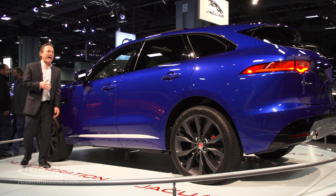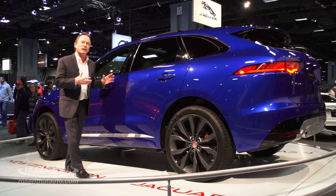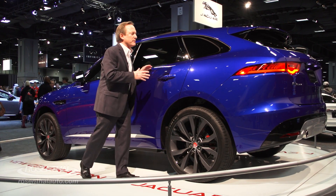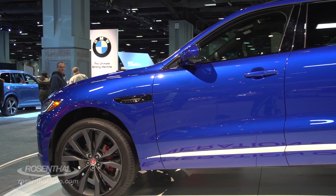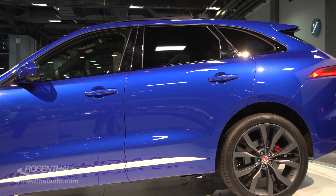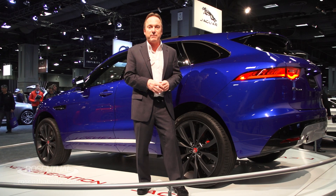Jaguar's design language in the F-Pace is reminiscent of the F-Type — very elegant, yet bold lines flow through this vehicle from front to back. You have your dual wishbone suspension system in the front, as well as an integrated rear link suspension in the back for excellent performance characteristics.